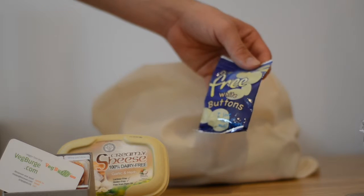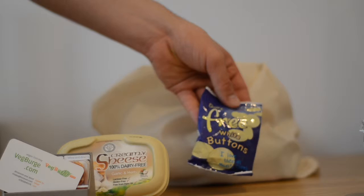They're free white buttons. Very, very tasty. I do recommend them.